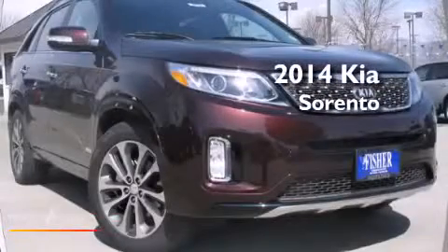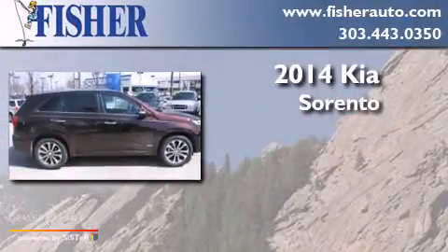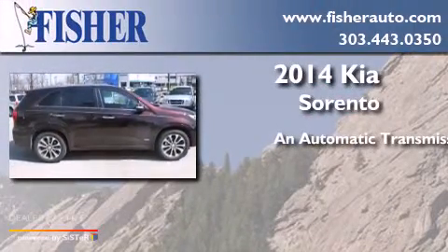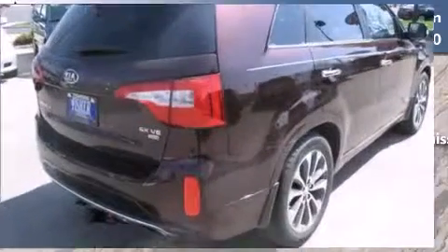This is a brand new 2014 Kia Sorento. This crossover has an automatic transmission, a six-cylinder engine, and all-wheel drive.